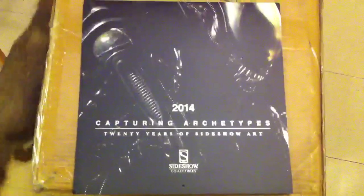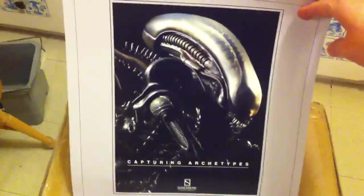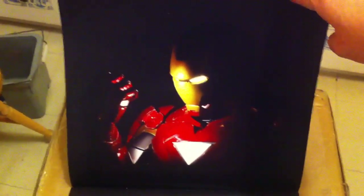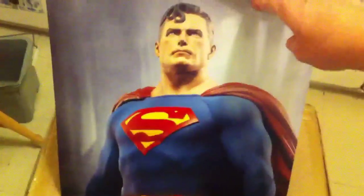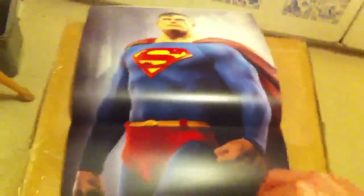I didn't get one last year so I'm pretty happy I got one this year. Alien Big Chap — I haven't read any of the text yet. This is one that I feel like we've been waiting for for a really long time. Iron Man legendary scale bust, Superman premium format.